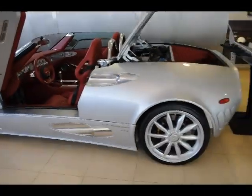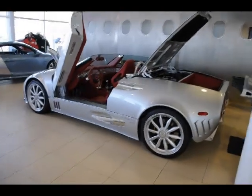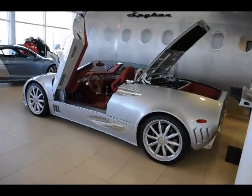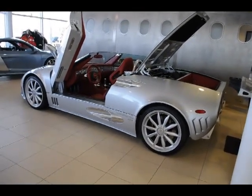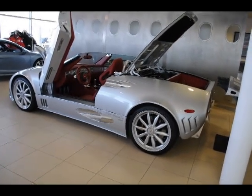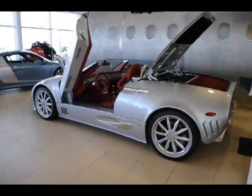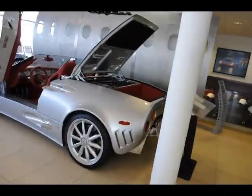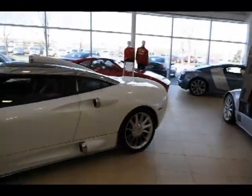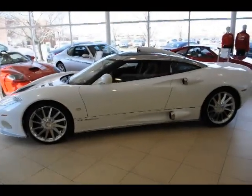So Spyker decided to come out with a car they could sell to different markets. Try selling a manual transmission car into China — it doesn't work too well. And even in the States, there was a great call for an automatic transmission car and something with at least some concessions to creature comfort.